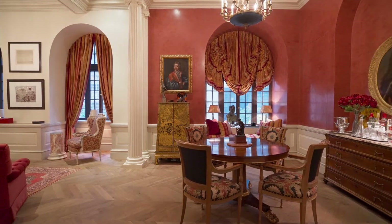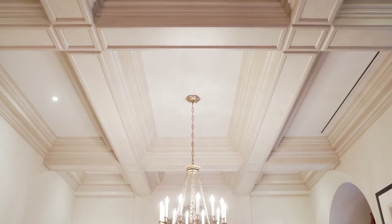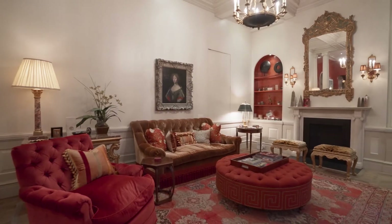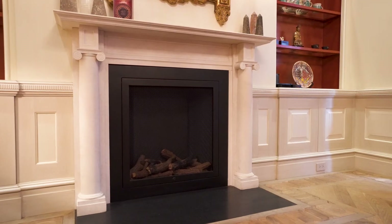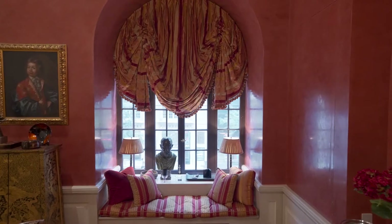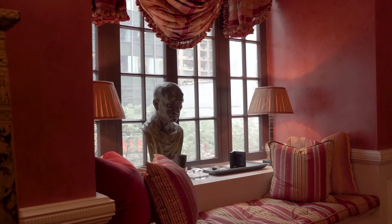Just past the foyer, 13-foot crowned and coffered ceilings create a grand, airy, and luxurious feel in the graciously appointed living and dining room with stone fireplace. The large, arched, south-facing windows flood the apartment with natural light while overlooking the treetops of Billionaire's Row.